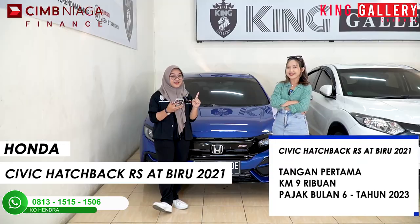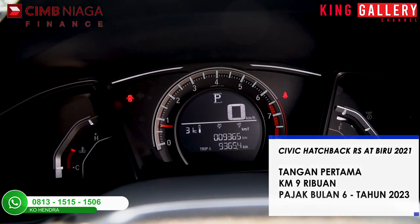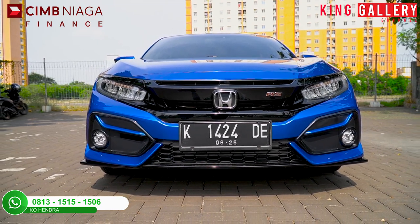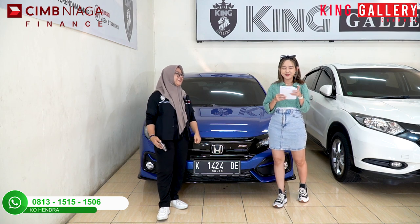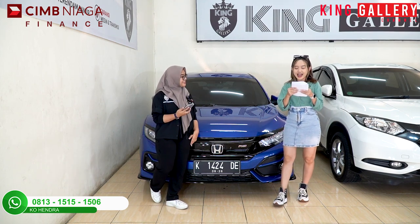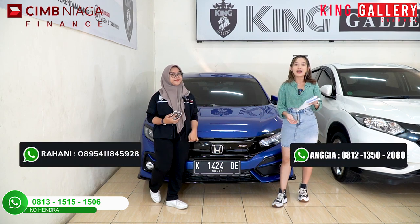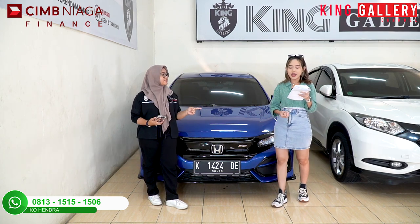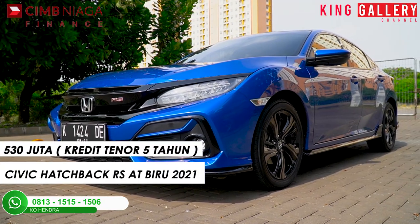Untuk speknya, tangan pertama, kilometernya masih 9.000, pajak bulan 6-2023. Kilometernya rendah banget, pajaknya juga panjang. Langsung aja, ini harga cashnya kontak kita berdua. Dan Anggi akan sebutin harga kreditnya ya. Untuk tenor selama 5 tahun, harga kreditnya itu di Rp530 juta.